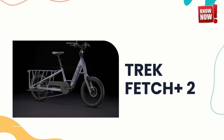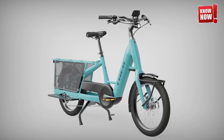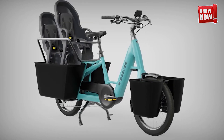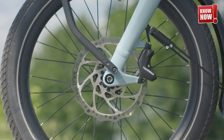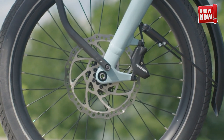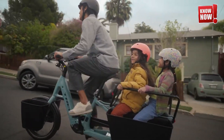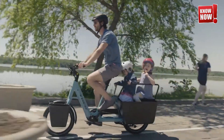Trek Fetch Plus 2. Enhance your cycling experience with an electric cargo bike powered by a powerful Bosch motor. This innovative bike also integrates seamlessly with Bosch's eBikeFlow app, providing a cutting-edge way to monitor and control your ride's performance and capabilities. Enjoy a smoother, more efficient ride, whether you're commuting, running errands, or simply enjoying the outdoors.